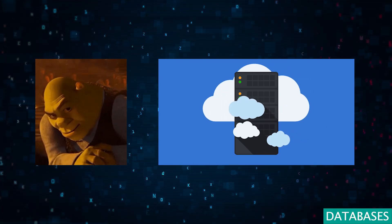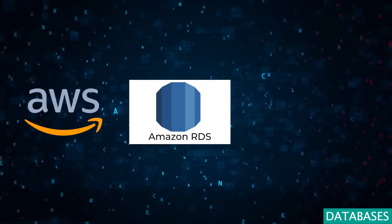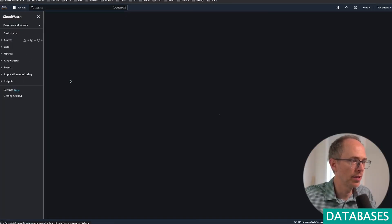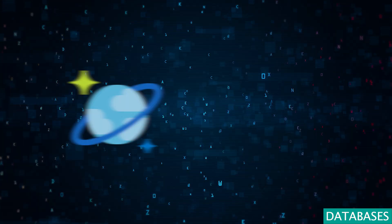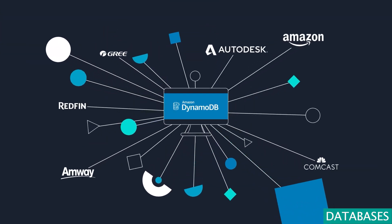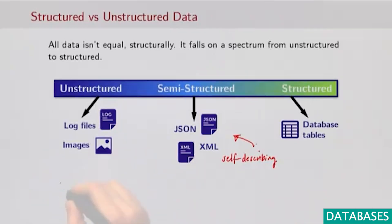Elevating our gaze to the cloud, we encounter enterprise cloud databases. Platforms such as AWS RDS and Google Cloud SQL offer the scalability and reliability data scientists need, making SQL databases more accessible and powerful than ever. Azure Cosmos DB and Amazon DynamoDB break new ground, offering globally distributed NoSQL services that ensure low latency and tunable consistency worldwide, blending structured and unstructured data with unparalleled flexibility.